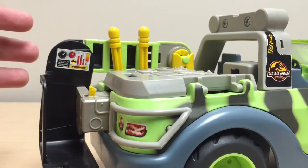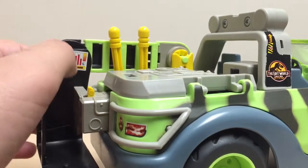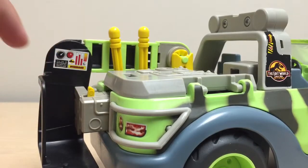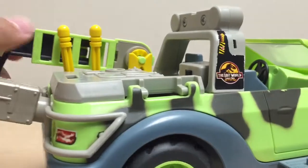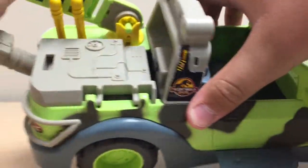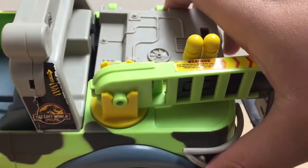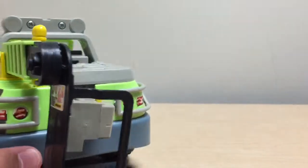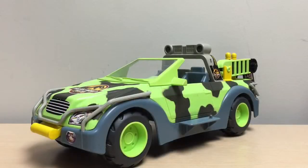You can also see that it has a little crane on the back — we'll talk about that action feature. Before we do, there are some stickers on there: a gauge that says 'overload,' and on the crane there's a warning label. Finally on the back of the vehicle we have stickers for the tail lights.